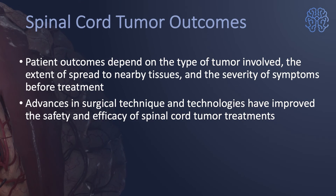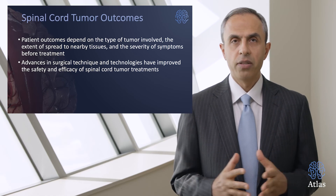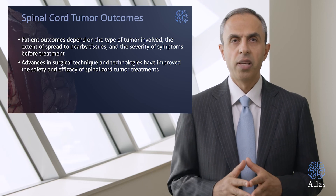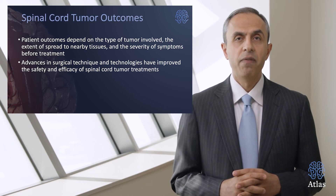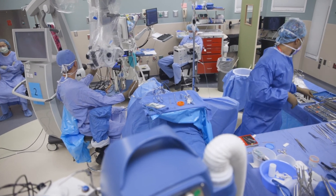Outcomes are typically excellent because most of these tumors are benign, they're extramedullary and outside of the spinal cord, and when we remove them the spinal cord can recover, providing miraculous relief for the patient. Patient outcomes also depend on tumor type and the extent of spread to surrounding tissues. Advances in surgical resection and microsurgery have been very effective in removing these tumors and providing a new level of relief for patients.